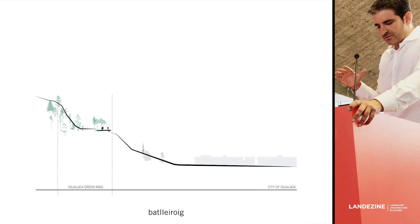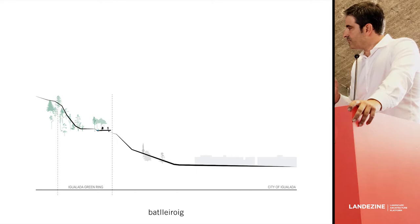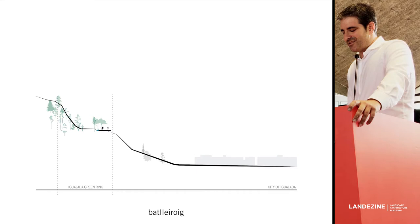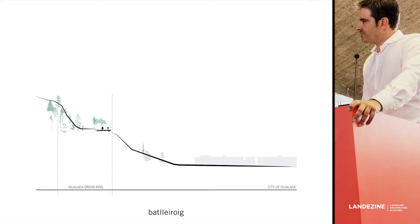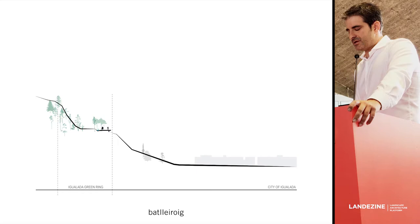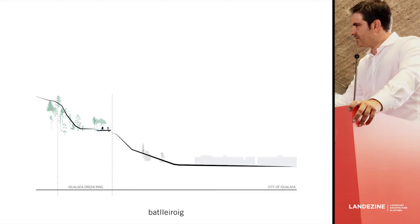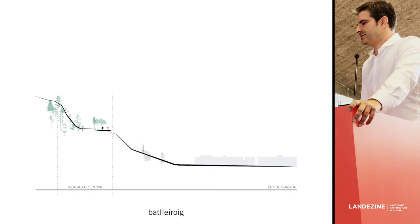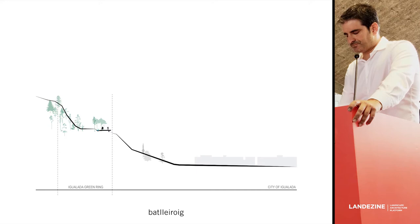Let me tell you some data about this project because it's actually a very tiny project — just 300,000 euros for the construction. The two main objectives were to ensure the continuity of the green ring in this area, but also we thought it was the chance to modify the conditions of the site to improve it. Even being a humble project, you don't have to lose the ambition to improve everything you touch.